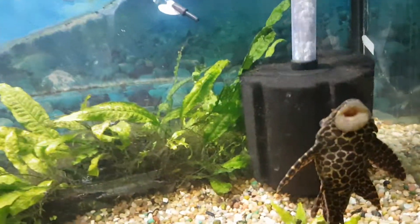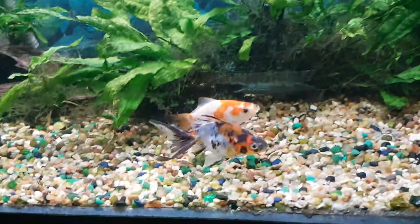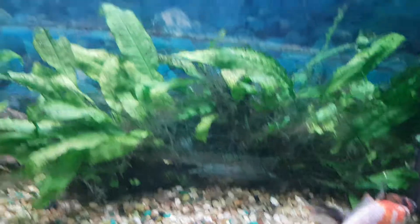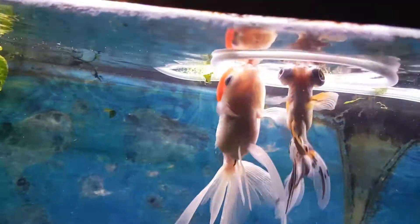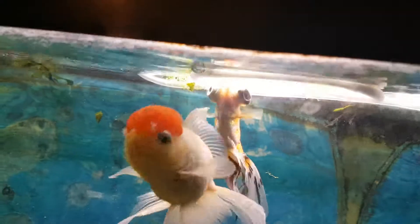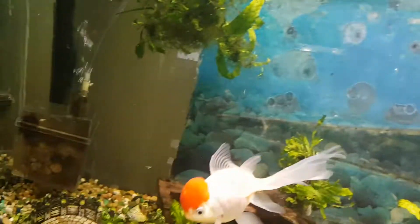Over here I got my Pickle sucking on the glass, and Yappers and a new guy. There's Brainiac and Oddball. They're doing pretty good in here.